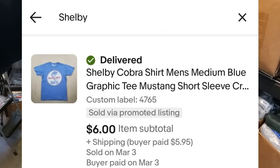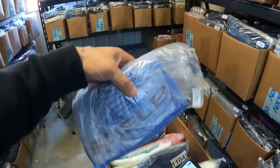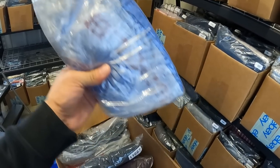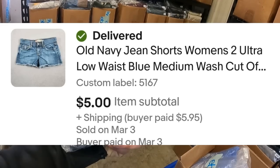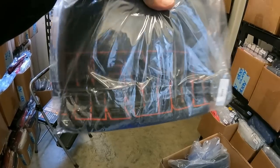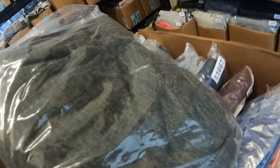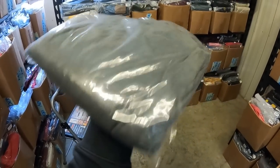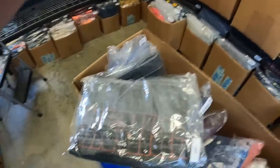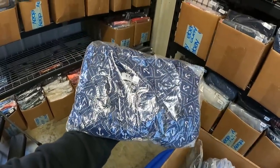This Shelby Cobra shirt sold for $6. Old Navy jean shorts sold for $5. Kevin Harvick shirt sold for $8.44. Express Portofino shirt with little anchors on it sold for a best offer of $9.